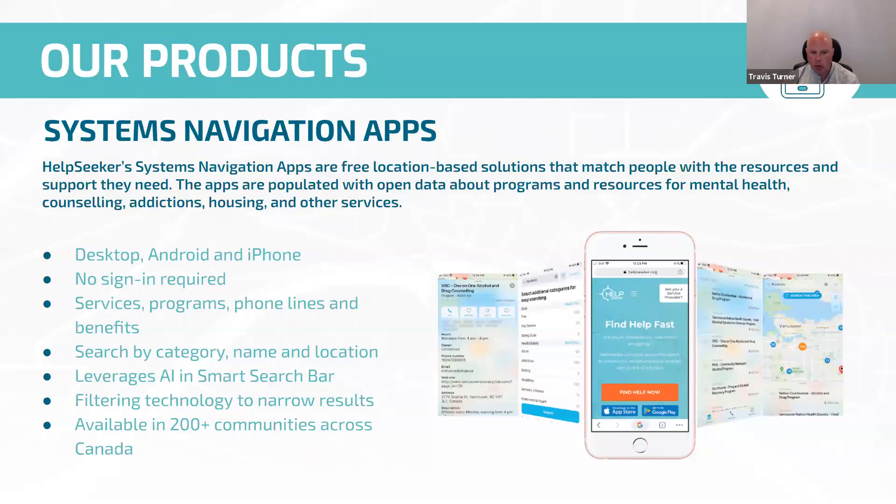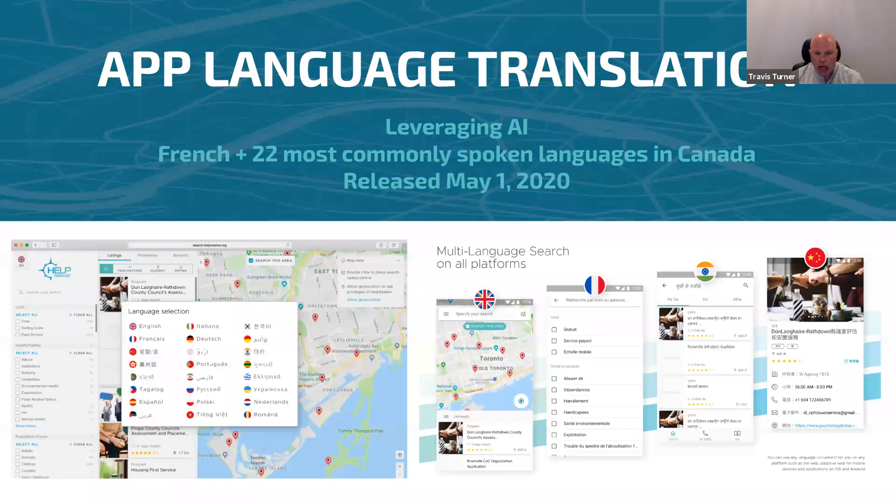We're currently working in over 200 communities across Canada. As of May 1st, we'll have the apps and desktop available in French plus the 22 most commonly spoken languages in Canada — all is looking good and should be available by end of next week. On the front-facing side, that's people looking for help. The community count has grown significantly, with more communities jumping on and starting to map, largely driven by COVID response.